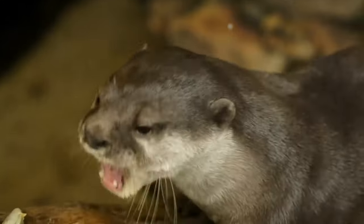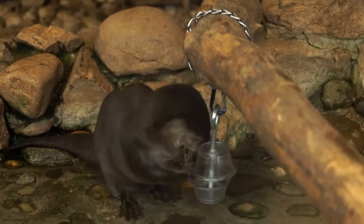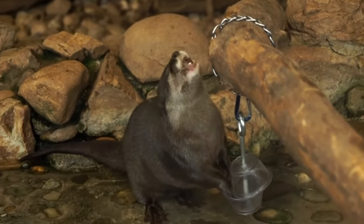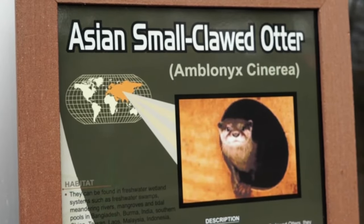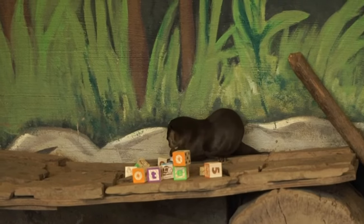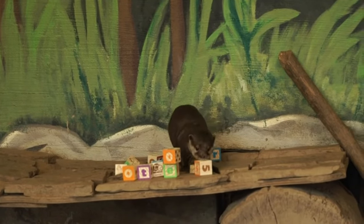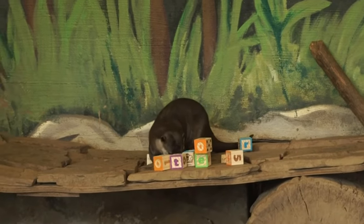These animals are listed as vulnerable on the IUCN red listing scale. They are in an SSP — a species survival plan — in many zoos and aquariums around the world. They are listed because of habitat destruction in the Southeast Asia region, mainly by rice farming, shrimp farming, and other types of aquaculture production in that area. They are also harder to find because a lot of people in that area see them as kind of a pest species.